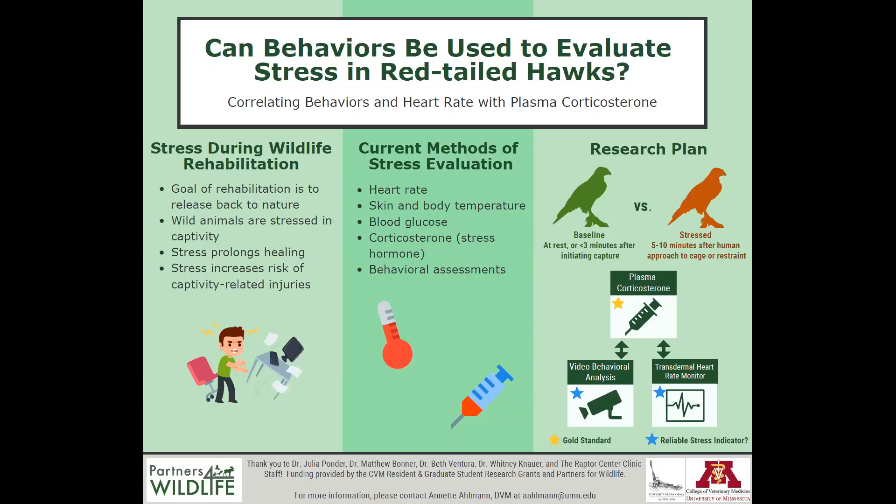In the United States, thousands of sick or injured birds of prey, or raptors, are admitted to wildlife rehabilitation facilities each year, and a large proportion of these patients are admitted due to human-related causes, such as being hit by a car, flying into a window, or lead poisoning. One purpose of wildlife rehabilitation is to mitigate some of this damage by treating animals and getting them back to the wild as quickly as possible.